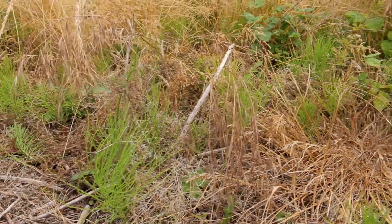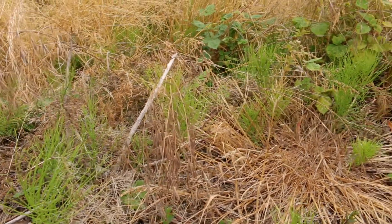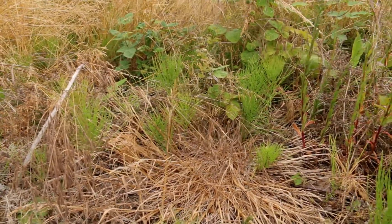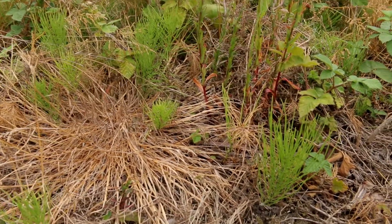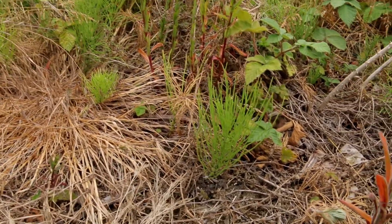Working my way west I come across this patch of horsetails. They belong to the only remaining genus of an ancient subclass of ferns which were the dominant types of plant life way back in Jurassic times.